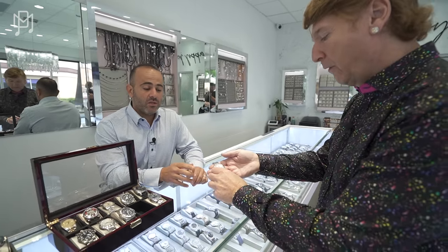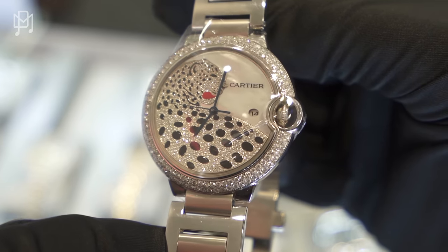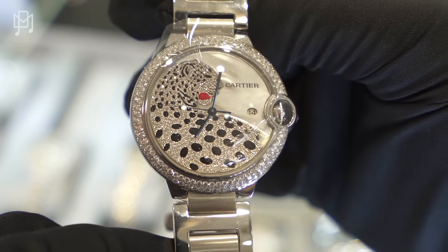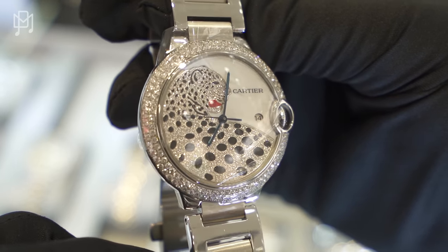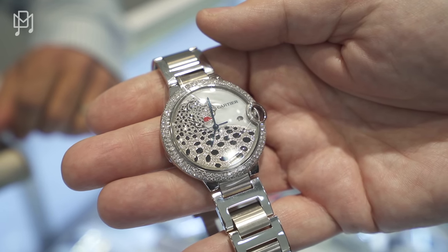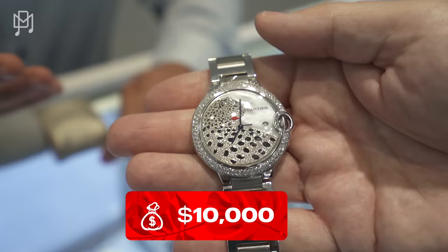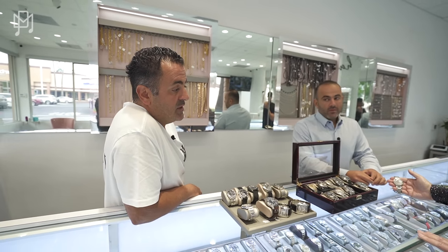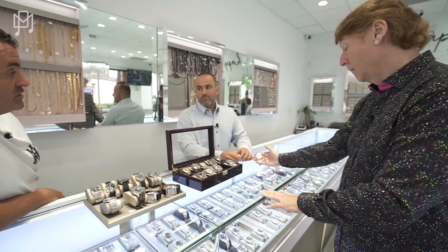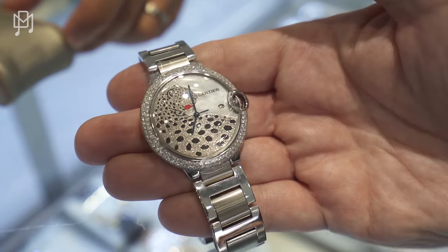This one caught his eye immediately when they set up the store. It's stainless steel — feels heavy — with a custom Panther dial and a custom diamond bezel. Cartier does this on white gold and charges around $120,000 retail. This one goes a little over the budget at $10,000, but it's such a cool piece. It was taken in trade and it will sell quick.